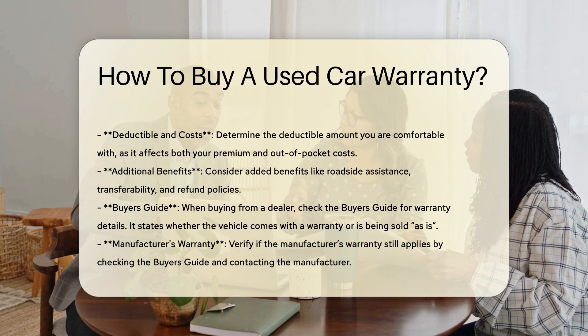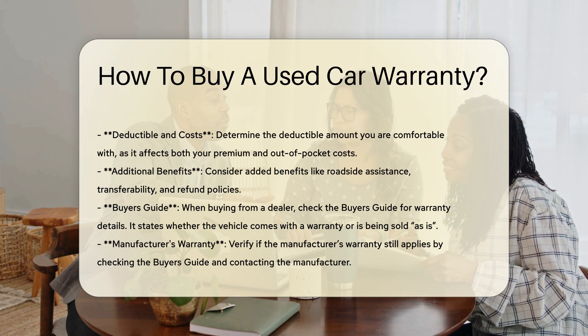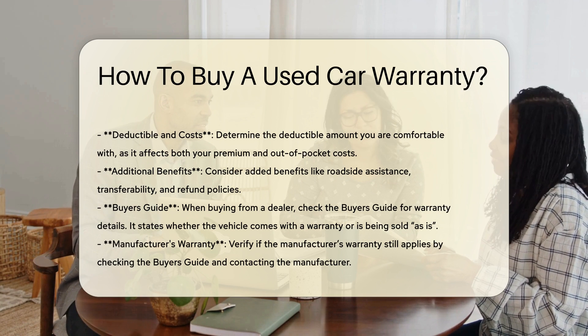Learn how claims are filed and processed — a straightforward and efficient process can save you a lot of hassle. Determine the deductible amount you are comfortable with, as this will affect both your premium and out-of-pocket costs.